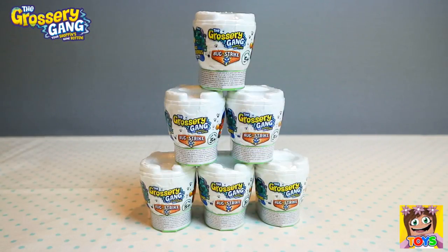Hi guys, it's Pixie and welcome back to Little Kelly and Friends Toy Channel. Today we're looking at the Grocery Gang. We have Bugstrike. Oh my goodness guys, these look so gross. Let's start opening.